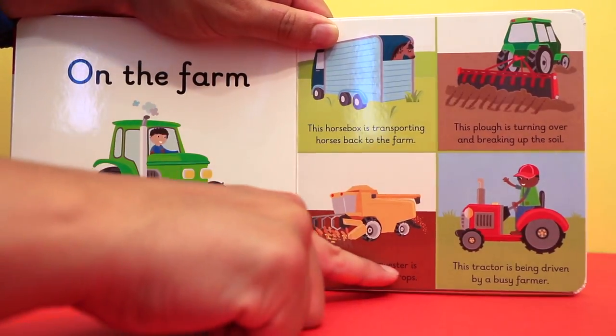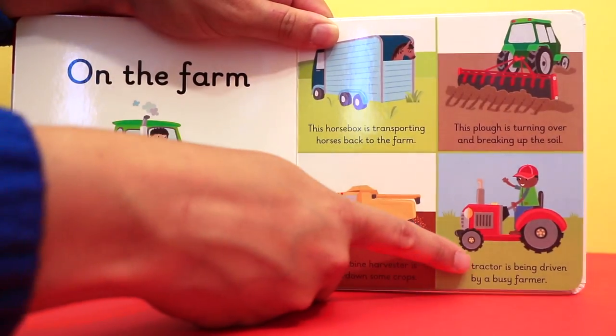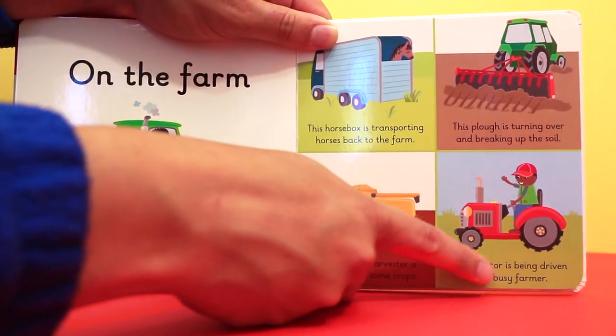This combine harvester is cutting down some crops. This tractor is being driven by a busy farmer.